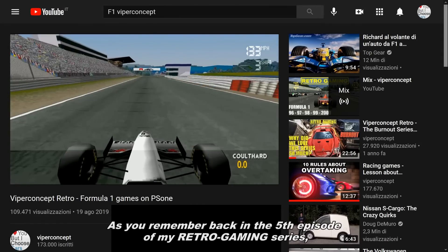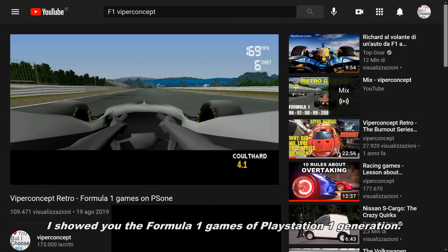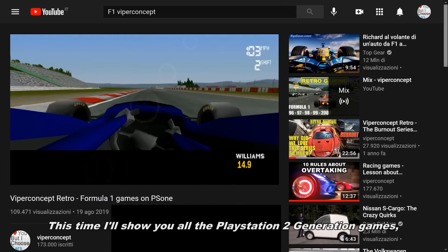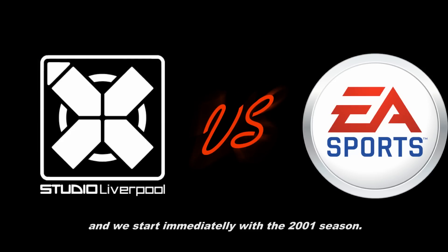As you remember, back in the fifth episode of my retro gaming series I showed you the Formula 1 games of the PS1 generation. This time I'll show you all the PS2 generation games of both Studio Liverpool and Electronic Arts, and we start immediately with the 2001 season.